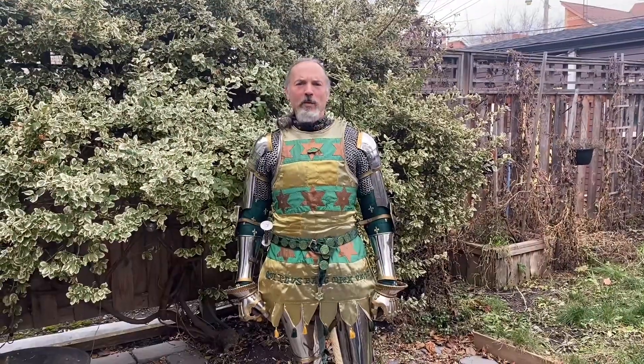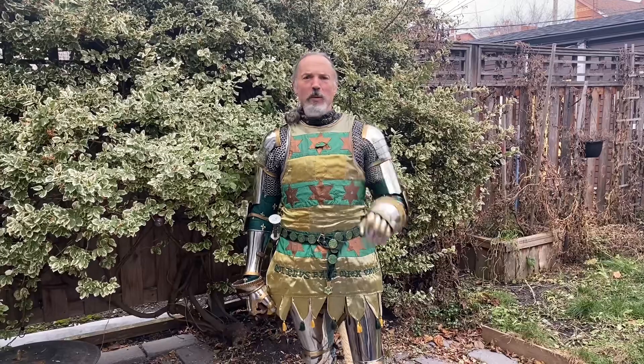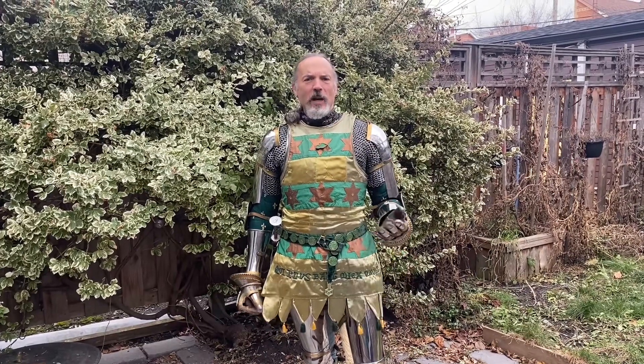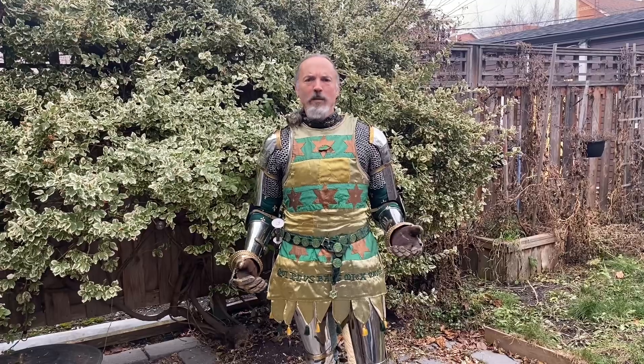Hello and welcome to another episode of Riding Fighting. I happen to have my armor on for various reasons that have nothing to do with riding fighting, and I thought I'd take this opportunity to do a quick reminder of what the rondel dagger is for.